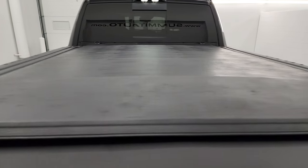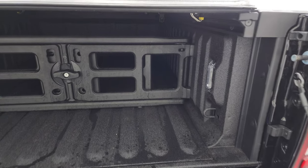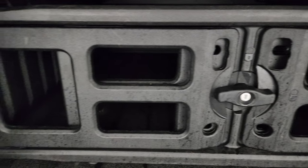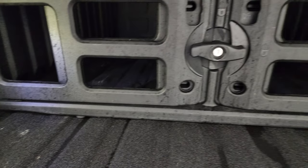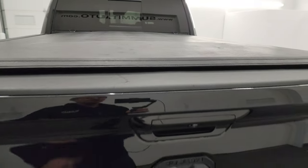You get a tri-fold tonneau cover on here — no rips or tears on that. It does have the power drop-down tailgate, spray-in bed liner, and cargo management slash bed extender back here. LED bed lights — you can turn these on with the button. That very nice spray-in bed liner also goes onto the tailgate, which is a nice feature to have as well.